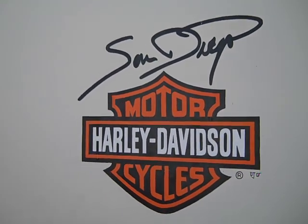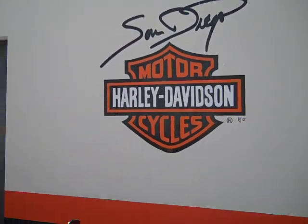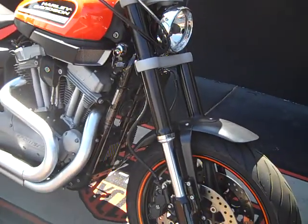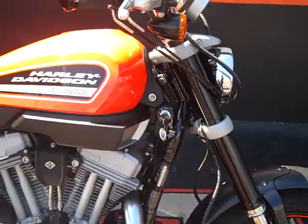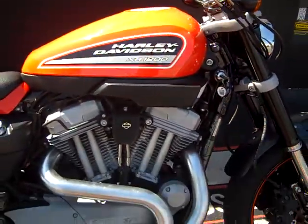Hello everybody, it's Derek at San Diego Harley-Davidson. I've got a beautiful motorcycle I want to share with you today. It's a 2009 XR 1200. If you're unfamiliar with what the XR is, it's race-inspired technology.